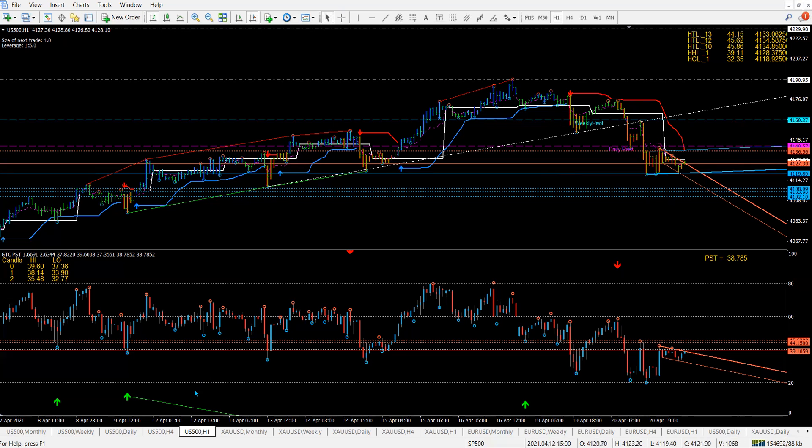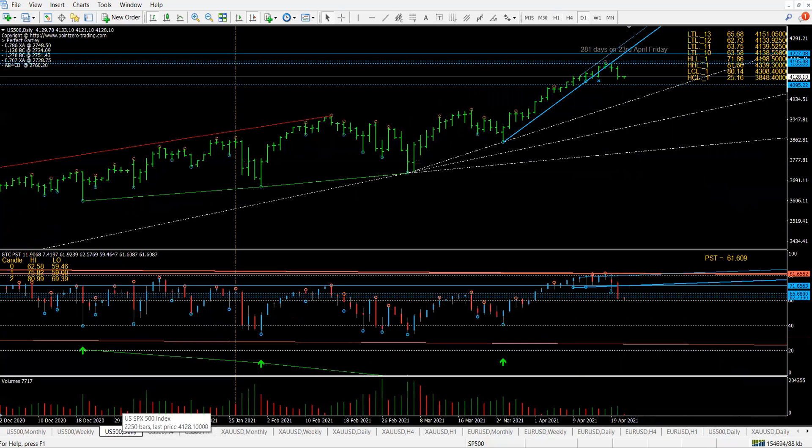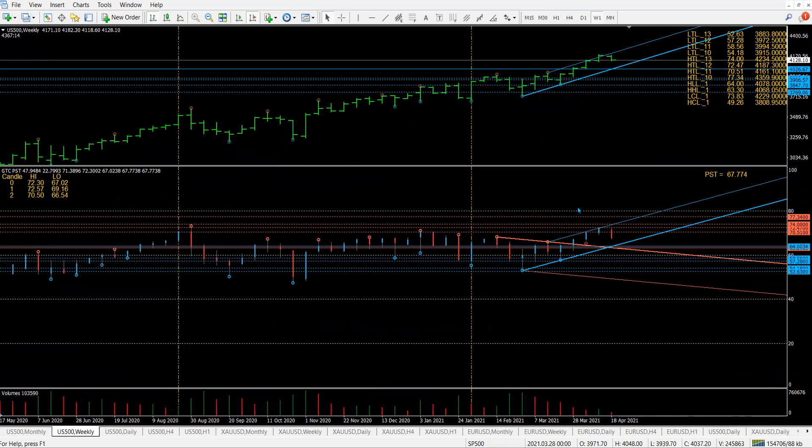Now we're in a downwards move. Let's take a look at the daily to see where we're at. On the daily, we've done all the PST targets. On the price, we've got still a bit more room to come down. The market is still in an upwards trend, so we've got to be mindful when selling and not get excited. But you can see we've got room to come down.